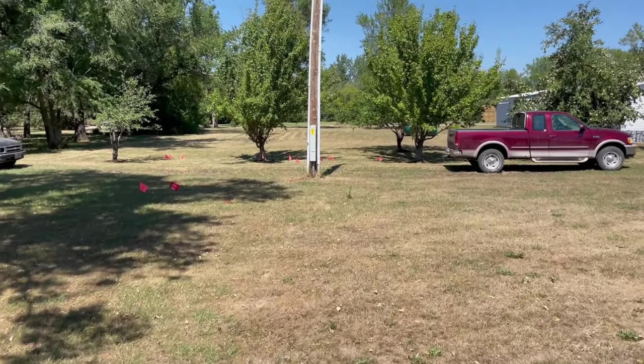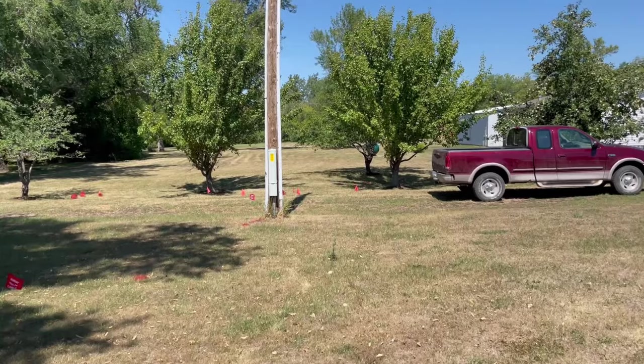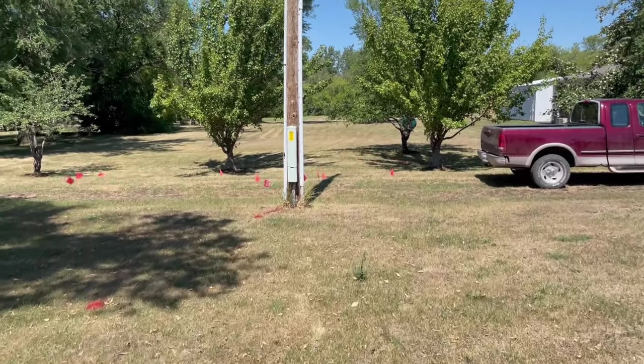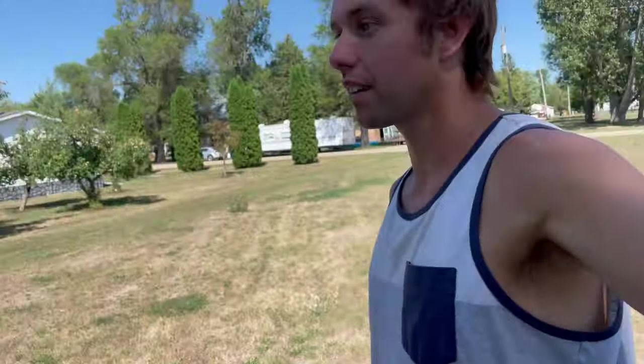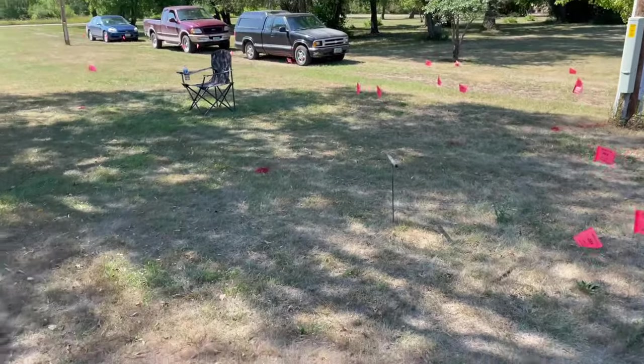The pool hall was here, I believe, from maybe 1901 up to the time it burned — 1909, 1910, right in there. Slowly but surely we're getting the lot gridded out, putting out flags to mark the areas we've covered.